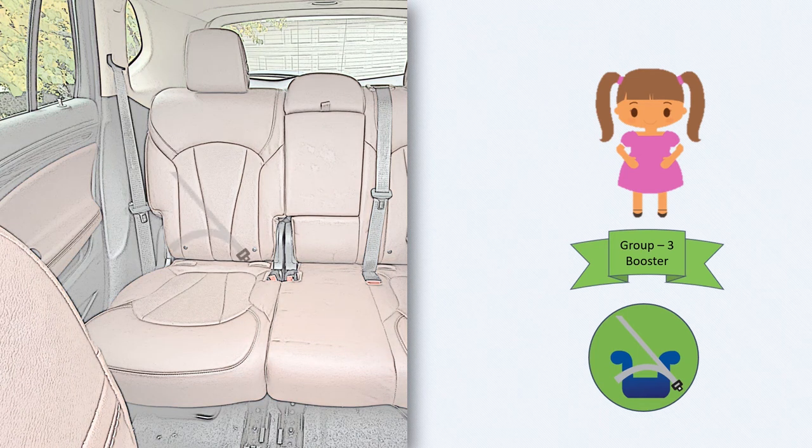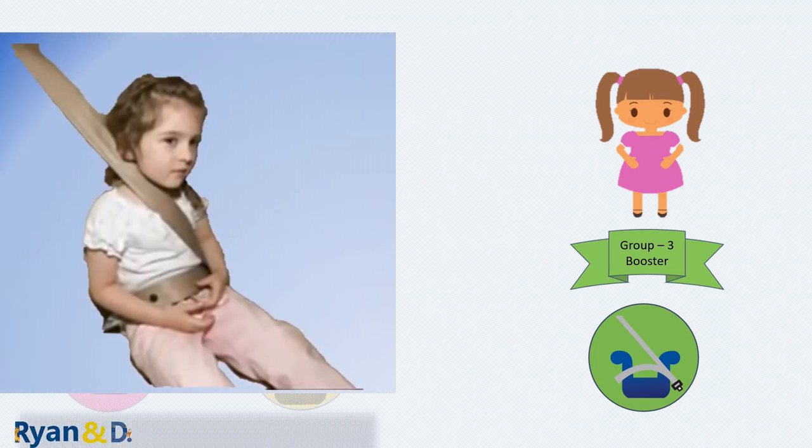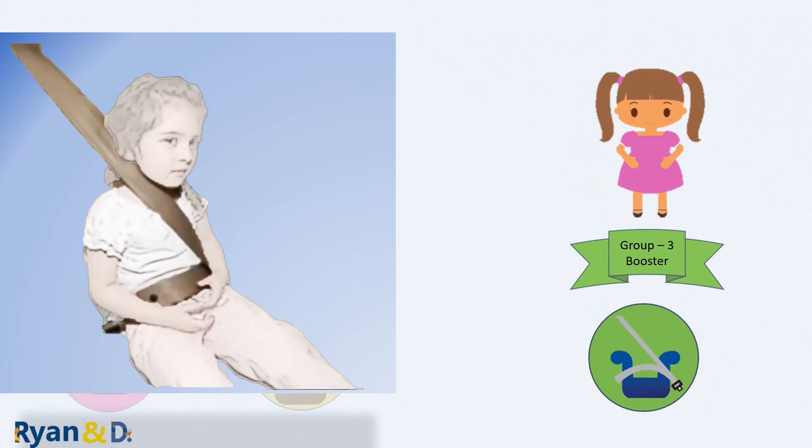The vehicle seat belt does not fit children properly at this stage. The booster seat simply boosts your child's seating height so that the car seat belt fits properly over the stronger parts of your child's body. Without a booster seat, in a crash the lap belt rises up over the soft belly instead of the hard bony hips, squeezing and damaging the soft organs.